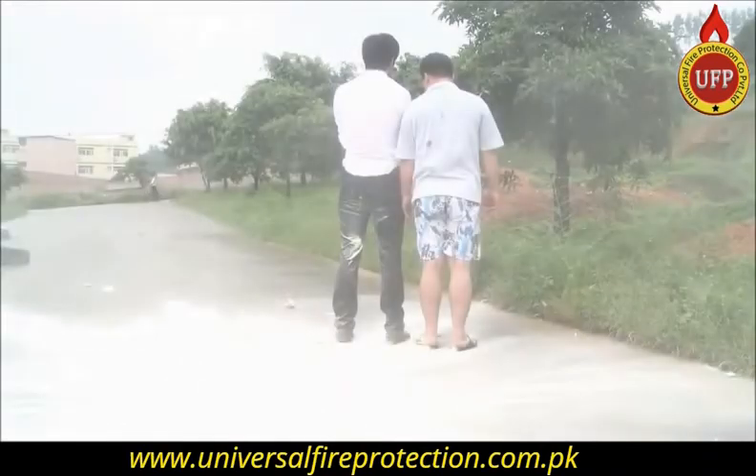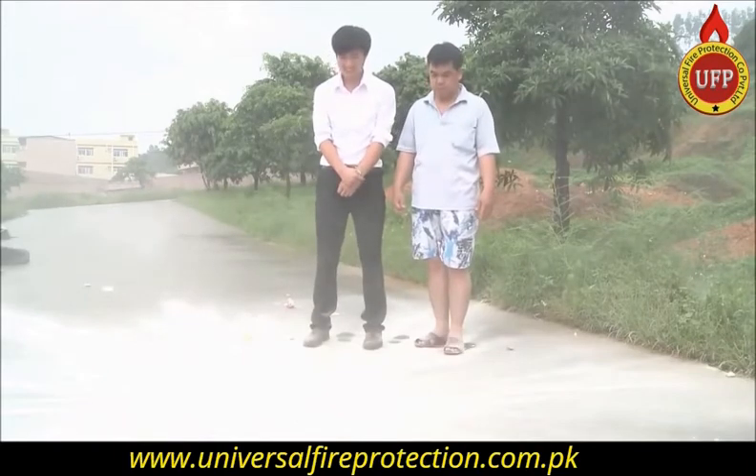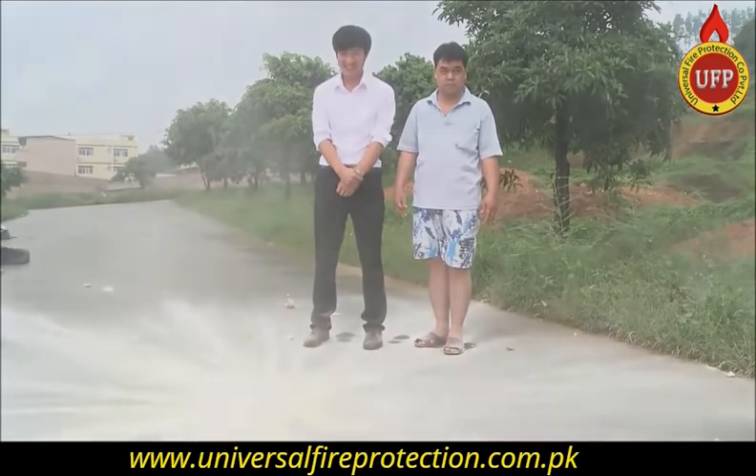The AFO fire extinguisher ball's strength is calculated precisely and carefully. It utilizes a fuse mechanism and is harmless to the human body.